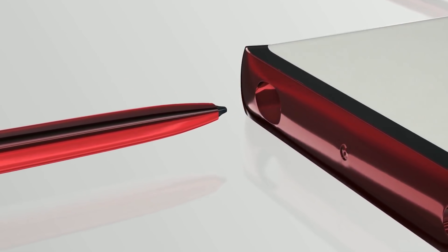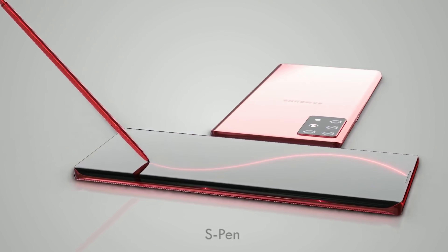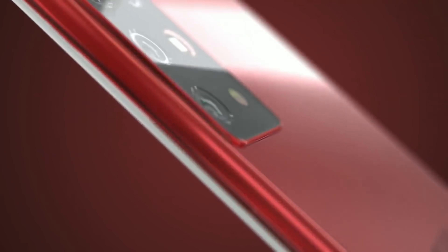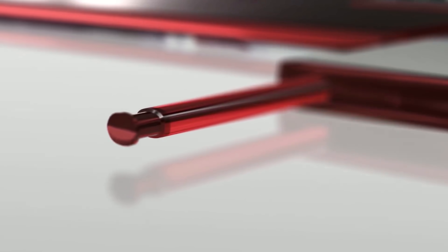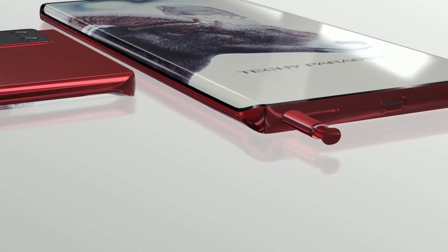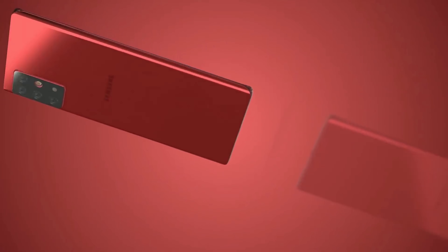The Galaxy Note 20 is set to be an incredible device, and judging by recent years we can expect it to launch at the start of August 2020 and release towards the end of the month. Prices are expected to start at about $1,100 to $1,200 for the standard Note 20 and around $1,400 to $1,500 for the Galaxy Note 20 Plus. Given the success of this year's light models, it's also likely that we'll get a Samsung Galaxy Note 20 Lite released further down the line.